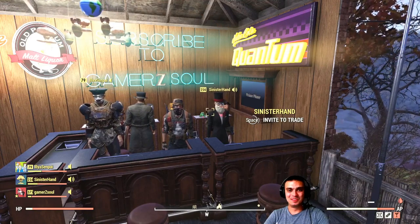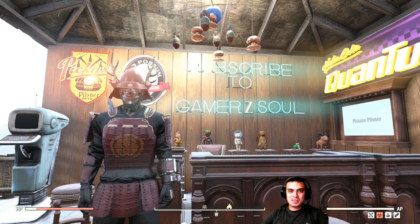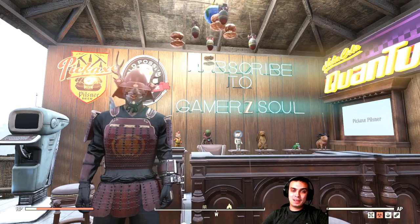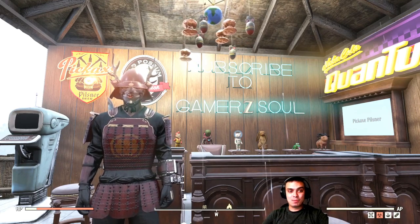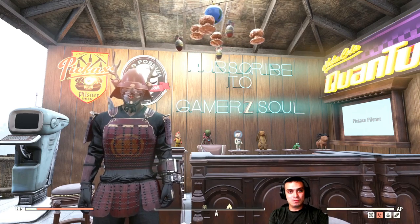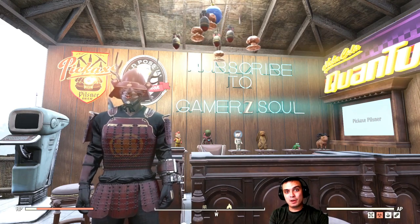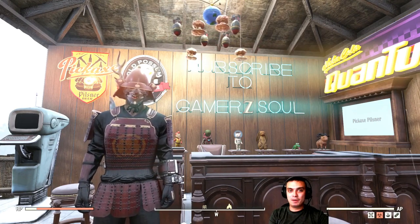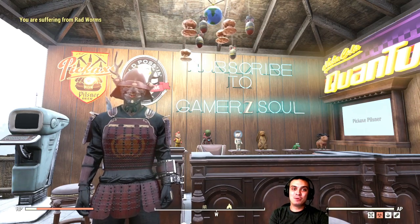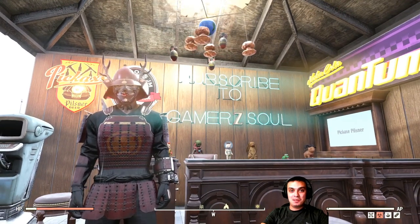Hey, what's up Z Clan and everybody else, welcome to my Fallout 76 atom shop and atom daily challenges notification video. In this video I'll cover the atoms that are leaving the atom shop or some special offers ending within the next 24 hours, plus I'll give you my thoughts on the daily challenges. If I know how to complete them I'll let you know, and if I don't, check the comment section because Z Clan is super active and always helps out. Let's jump right into it.